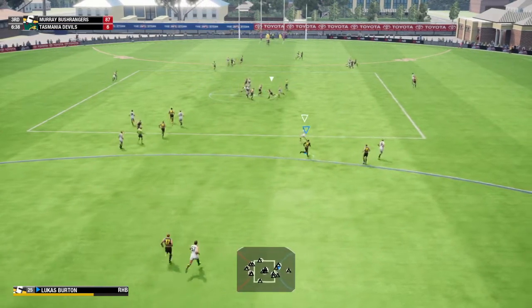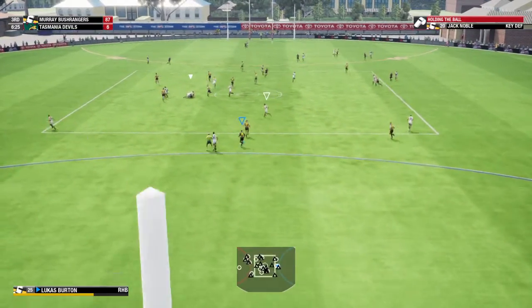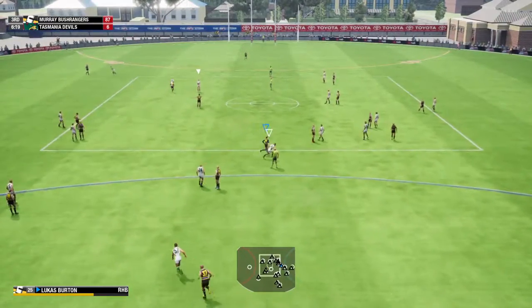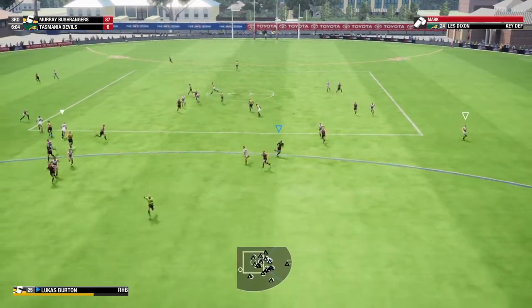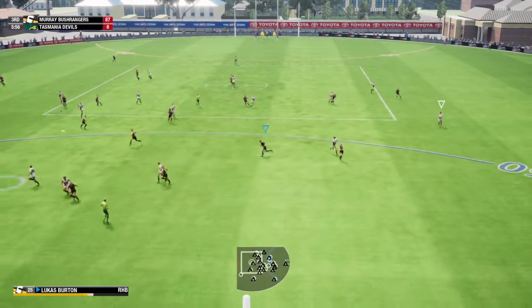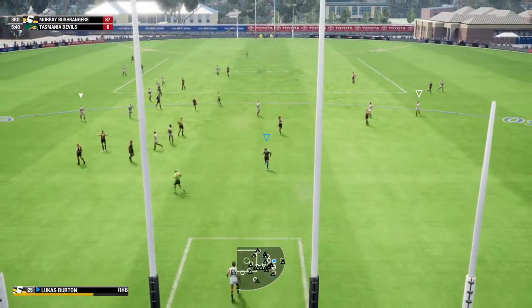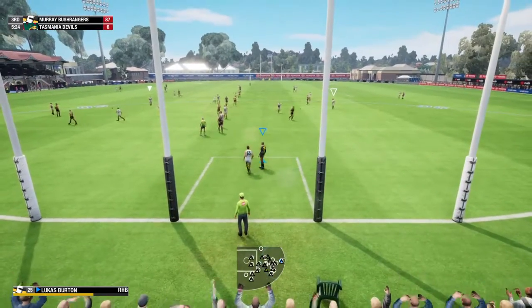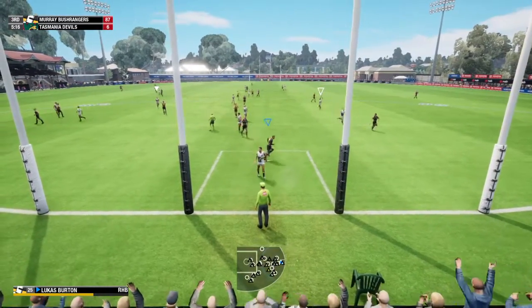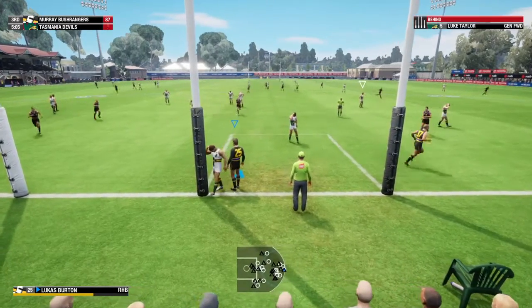Guided down nicely by Dixon, gets on the end of this — caught napping and it's holding the ball. Fantastic pressure there, stuck the mitts out and held onto it, blasted inside the 50. Taylor with the opportunity in front of goal, 40 meters from home.